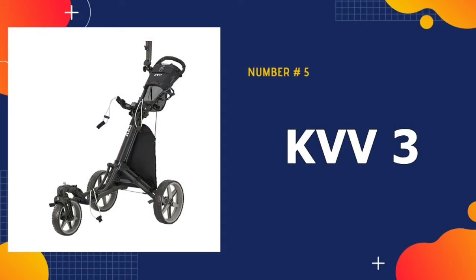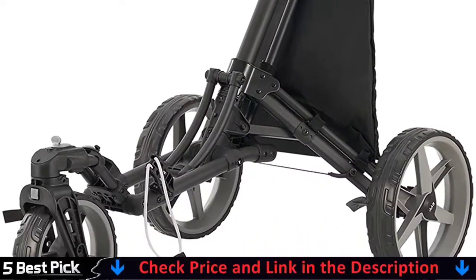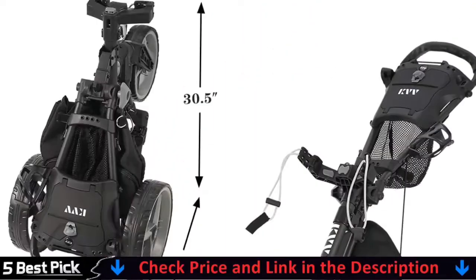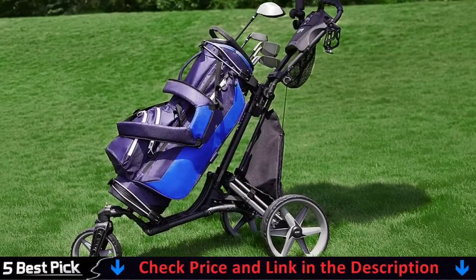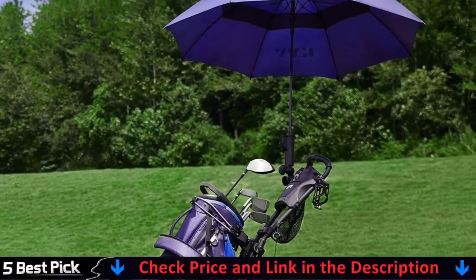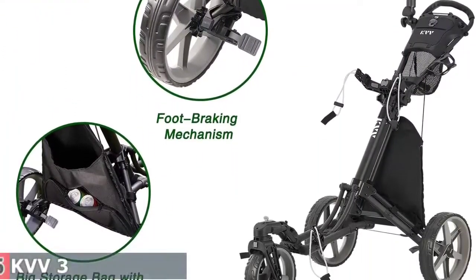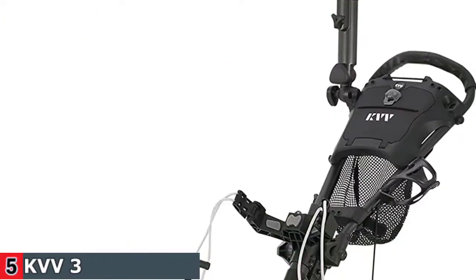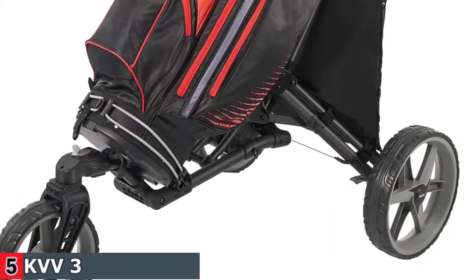Our last pick is the KV V3 Golf Push Cart. The cart comes with a strong aluminum frame and three maintenance-free EVA cover wheels. It is equipped with a deluxe scorecard holder, free umbrella holder, foot brake, and a one-button fold mechanism. The ergonomic height-adjustable TPE handle is designed for multiple pushing positions and users of different heights. The cart features a front swivel wheel that rotates a full 360 degrees, keeping your game on point, and it can also be locked if you want to go straight. Simply press the brake pedal with your foot to engage and release the brake — the quick brake system switches stops and starts freely when you need.